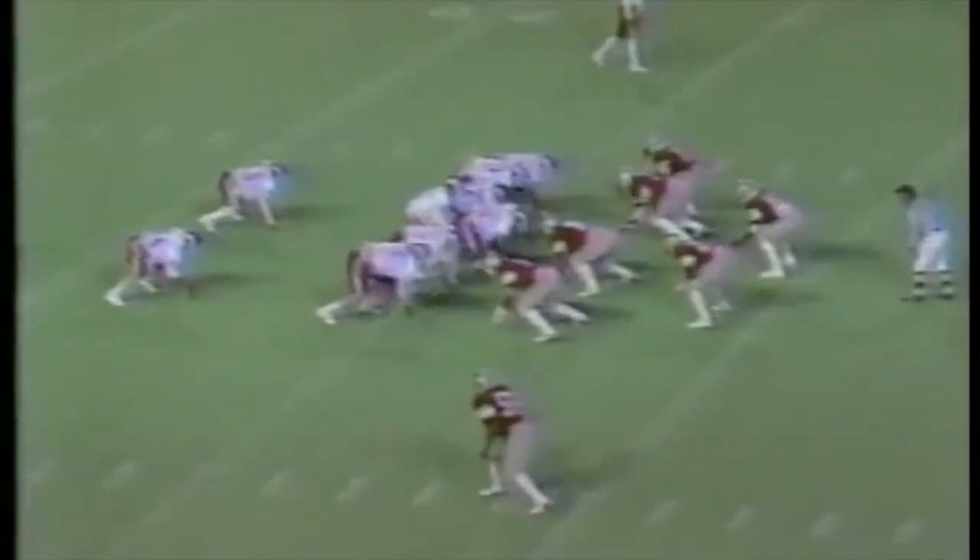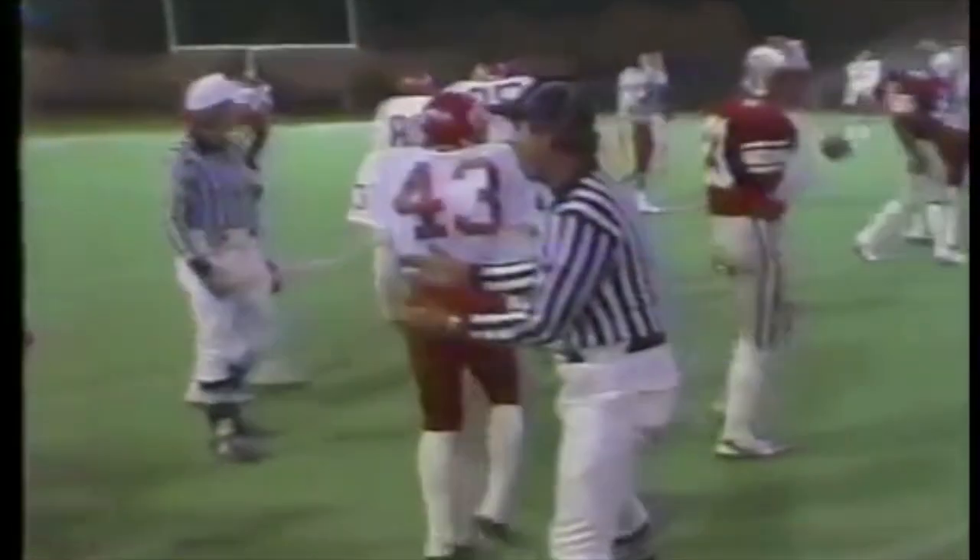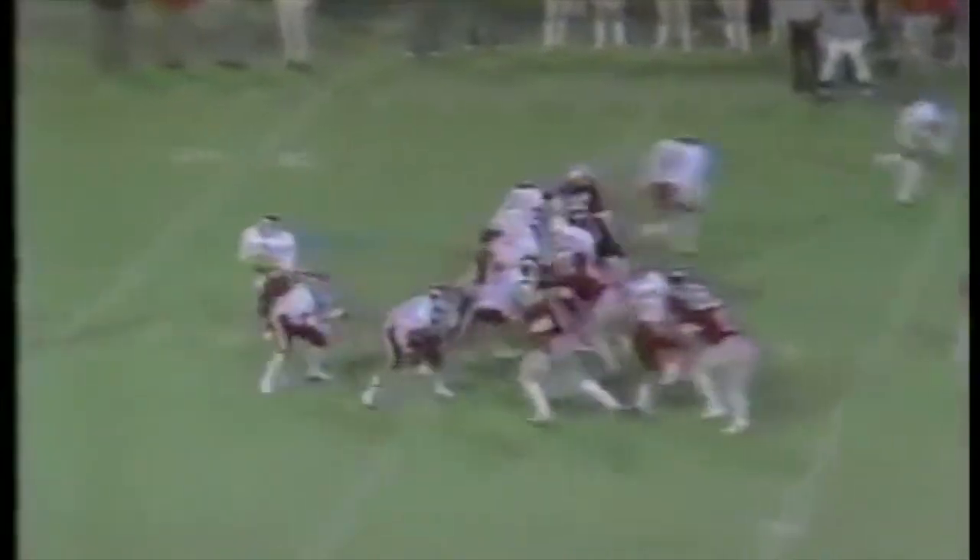First and ten for the Bulldogs. Inside handoff to Redwood — he turns the corner. 30, 35, and he's run out of bounds at about the 38-yard line. This is the most room that Eric Redwood or any of the tailbacks have had all year. Replacing Thomas with Redwood, so we're seeing two pretty good tandems of running backs.